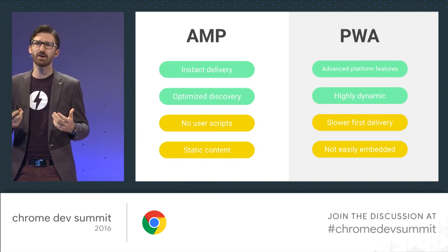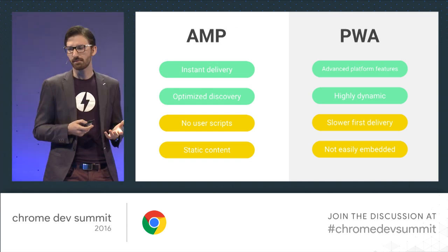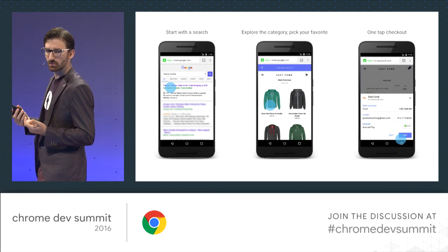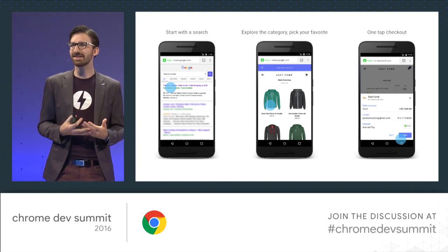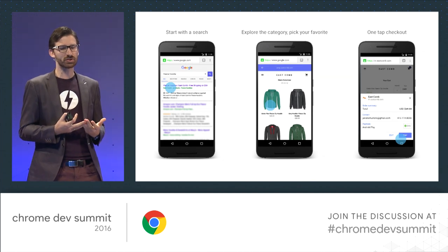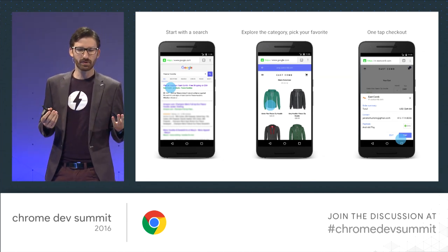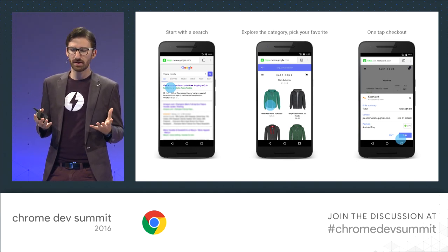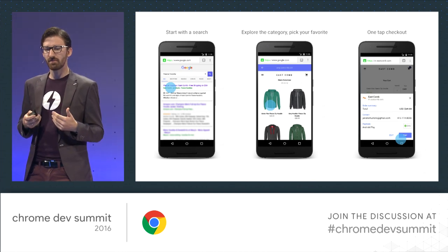So what if there was a way to combine those two to really reap the benefits from both? What matters is the user journey. The first hop to your site should feel almost instant, and the browsing experience should get more and more engaging afterwards. AMP and Progressive Web App are both critical components to make that happen — AMP pages for the first navigation, and then your Progressive Web App for the onward journey.